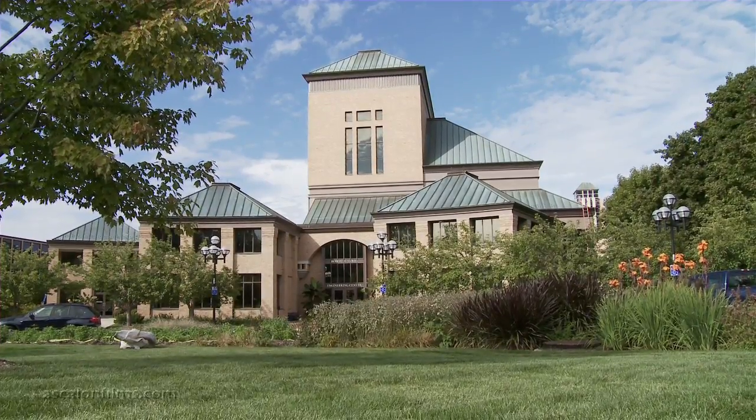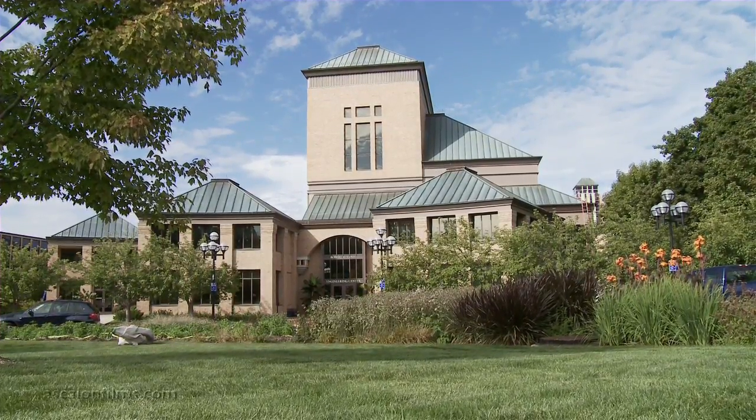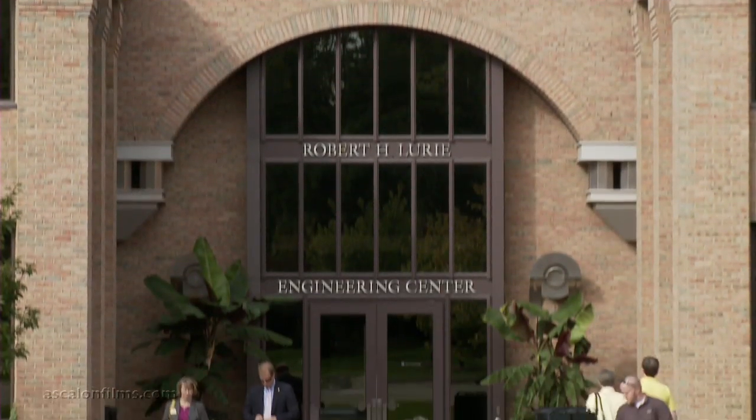When you think about what the University of Michigan produces, we produce two things: we produce talent, which are our students, and we produce research.